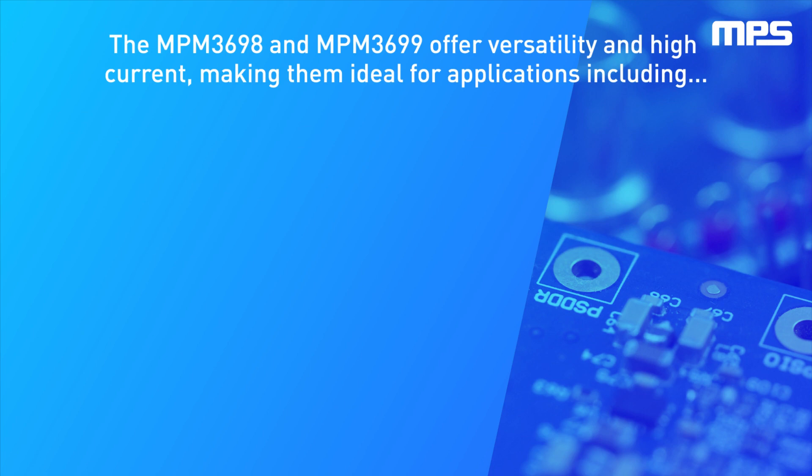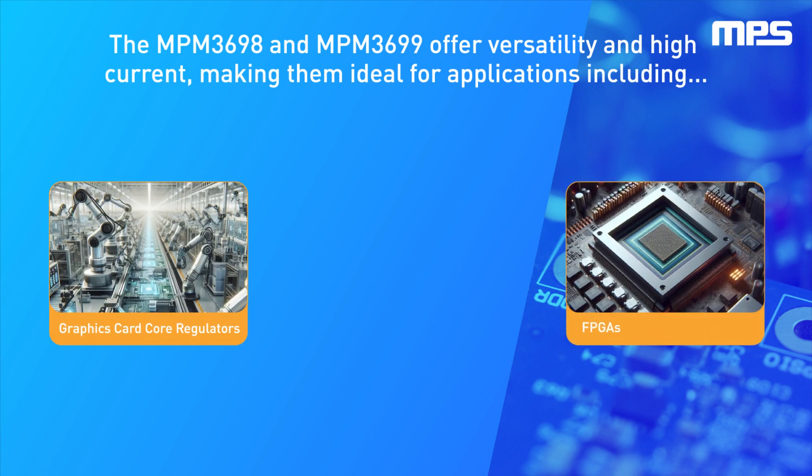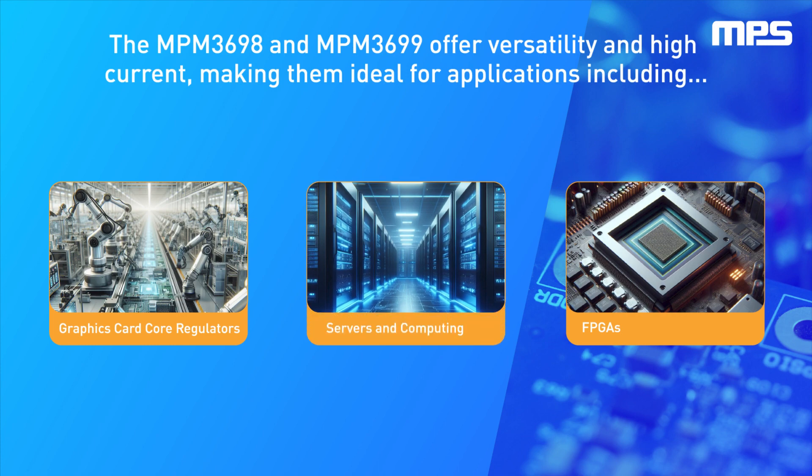The combination of MPM3698 and MPM3699 enables the simple implementation of fast, multi-phase converters that can power a wide range of power-demanding computing ICs, such as graphics cards, FPGAs, ASICs, and server applications.